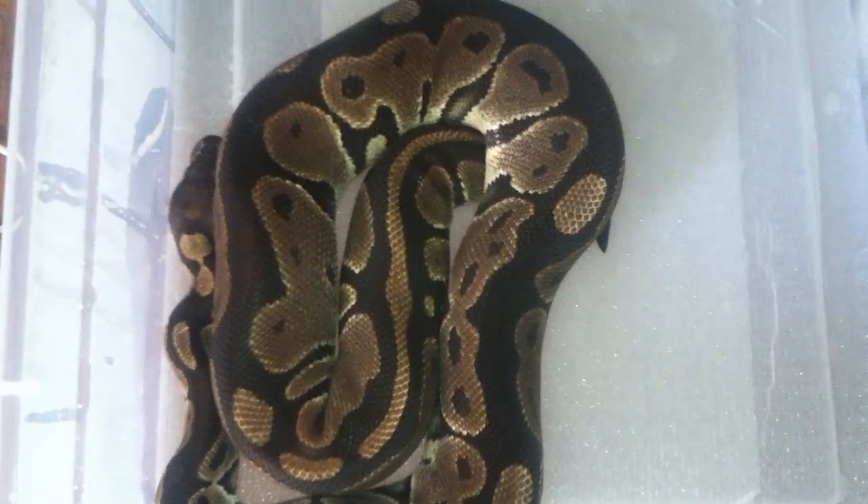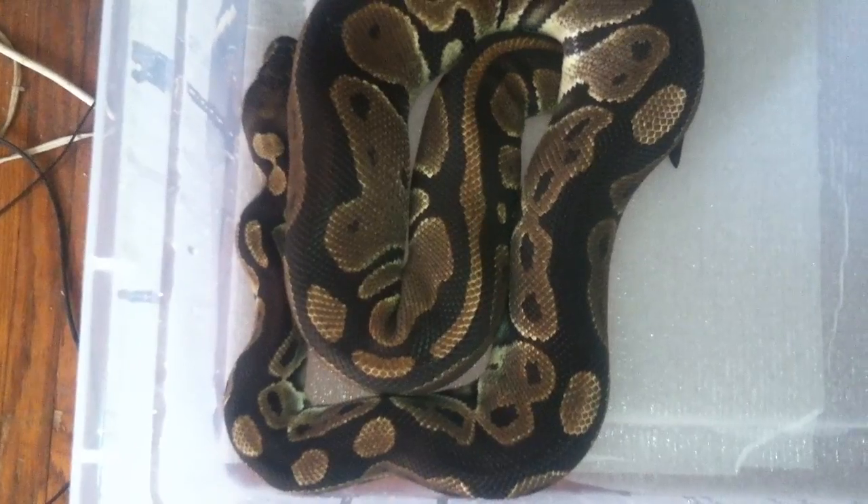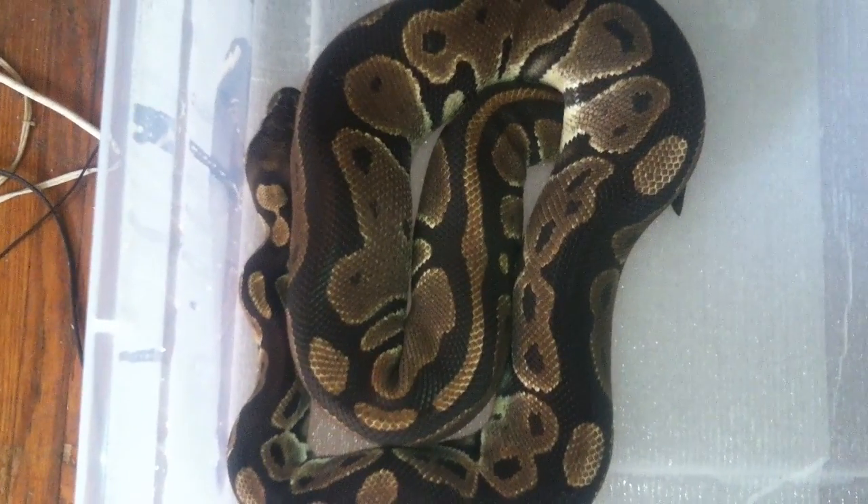Got the tub moist to help her shed, make it much easier for her to shed out, but she's doing good.